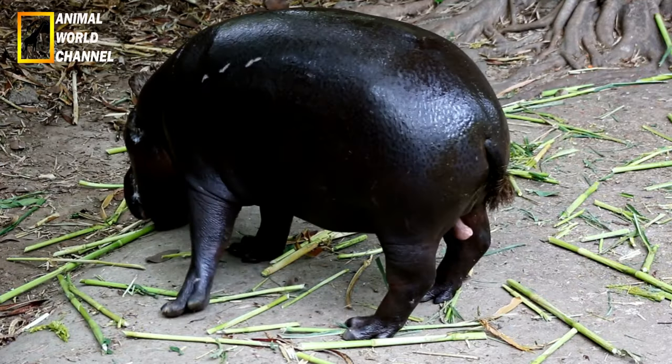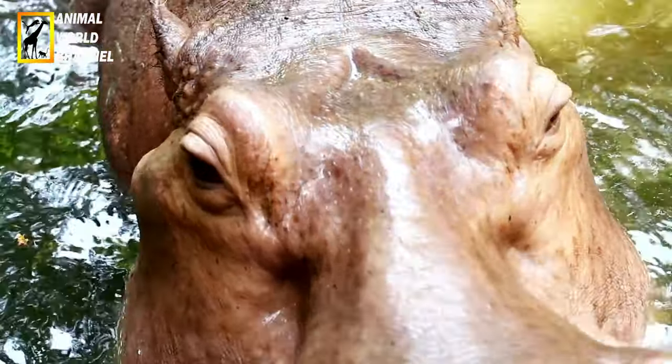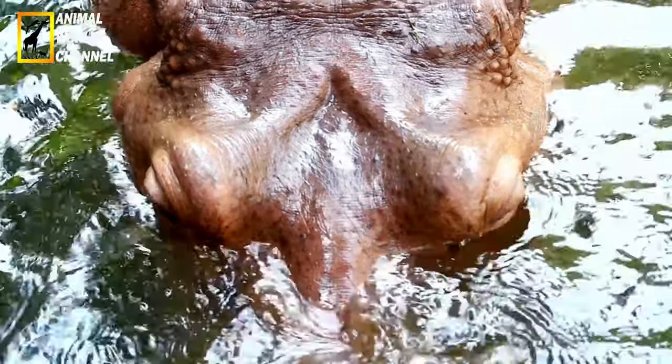La première molaire, présente dans la dentition de lait, n'est pratiquement jamais remplacée par une dent adulte. Elle peut donc rester longtemps dans la bouche de l'animal, aucune nouvelle dent ne la chassant.